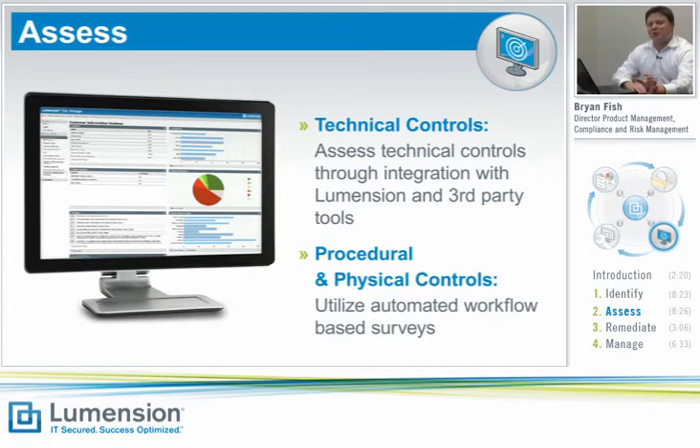As you move into the assessment phase, Lumention Risk Manager provides you with a single integrated view of your technical, physical, and procedural controls, allowing you to immediately determine where you have deficiencies in both your compliance and risk posture. Assessment data can come from two places: you can automatically import technical security posture data from Lumention's vulnerability scan and patch management products, as well as third-party vulnerability management applications. For controls that don't lend themselves to automatic scanning, Lumention Risk Manager provides a simple web-based survey mechanism to send multiple-choice questions to system owners.